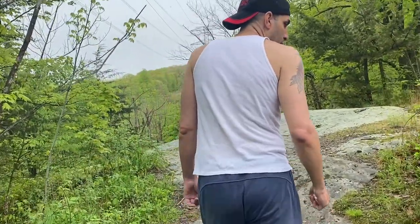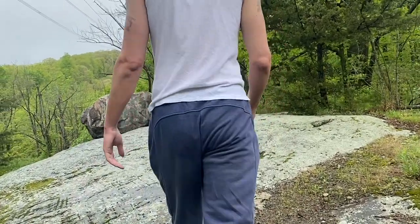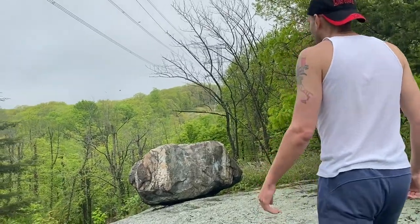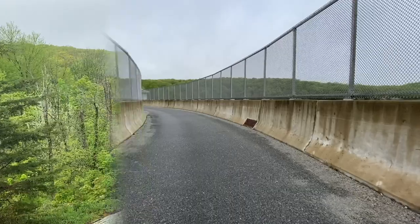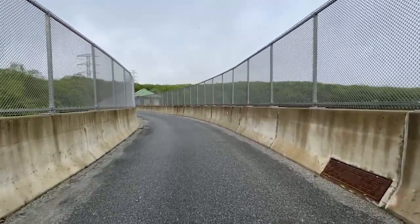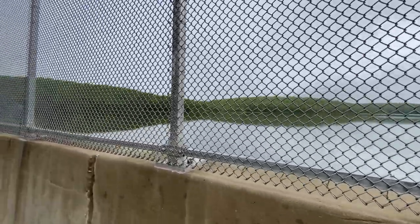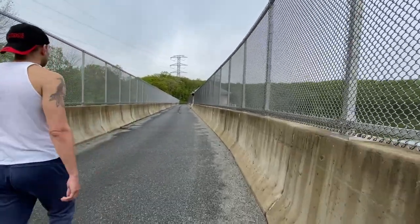There is poison ivy everywhere here. The trail was very slippery so we're trying to cross the bridge. We've got the reservoir over here and we're trying to speed it up. Made it across the bridge — I thought this was a yellow marker but it's a yellow sign. Oops.